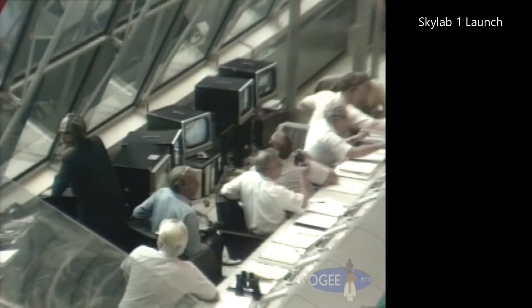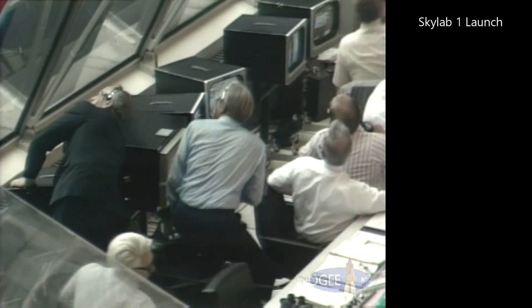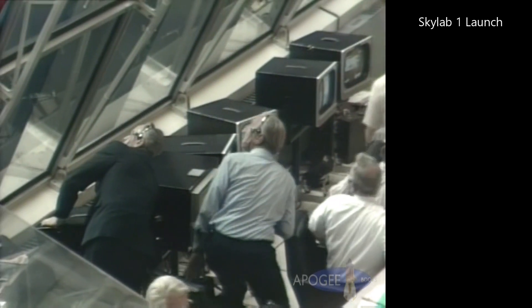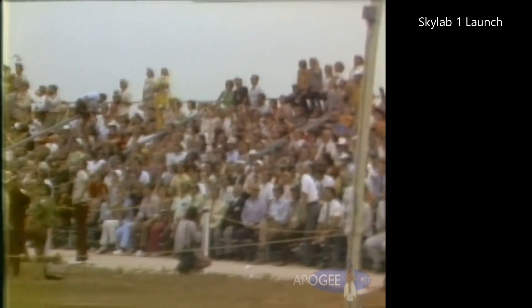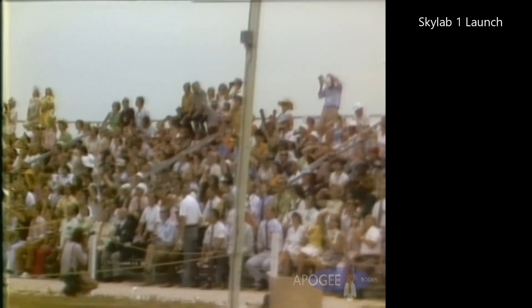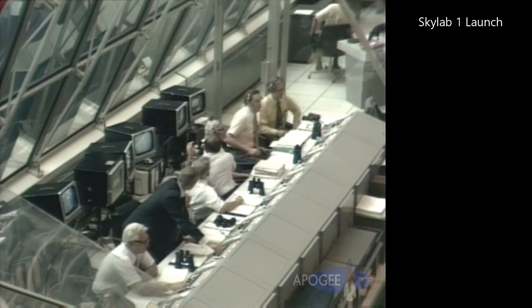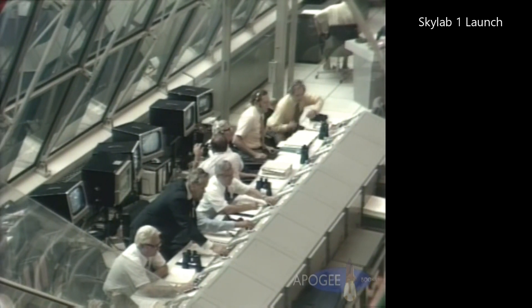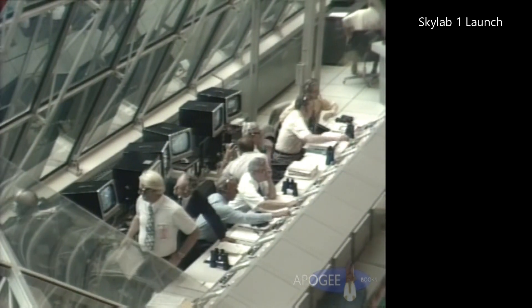Coming up now in one minute. Mark one minute. One minute, five seconds — four nautical miles in altitude. Coming up now in period of maximum aerodynamic pressure on the vehicle. One minute, 10 seconds. Roll program complete, pitch profile still in progress. Mark one minute, 20 seconds — seven nautical miles in altitude. Velocity now reading 2500 feet per second.